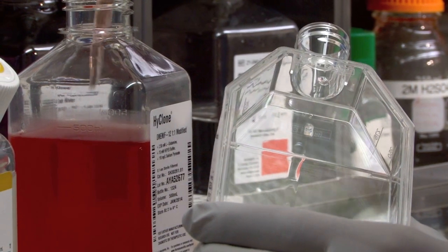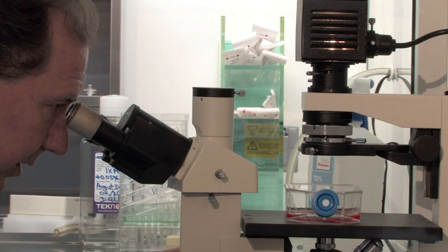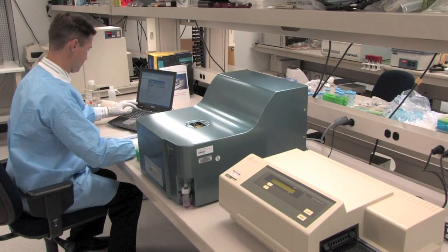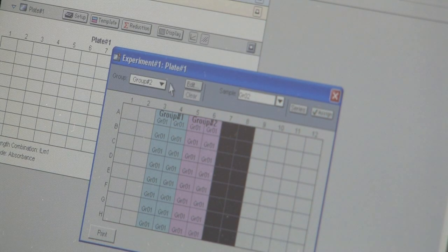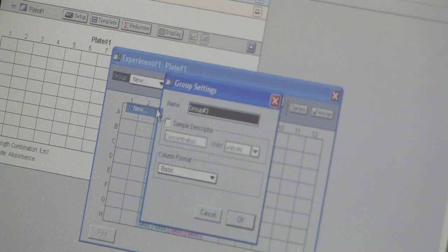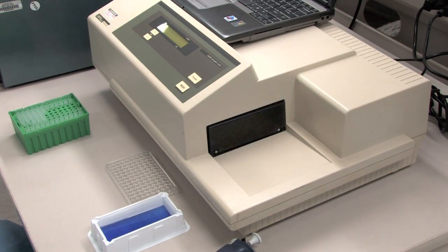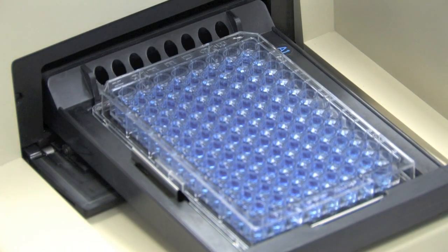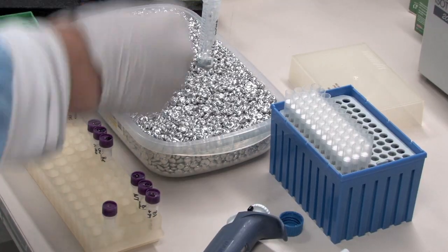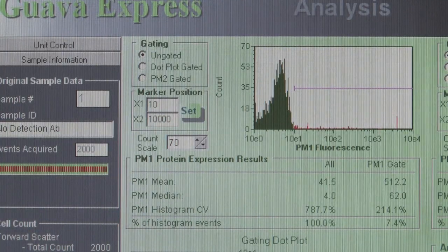Altogen scientists have years of experience and expertise in preclinical studies, cell and molecular biology research and development. Altogen offers a wide range of laboratory services to meet a client's unique needs, including IC50 assays, development of stable cell lines, RNAi gene silencing services, ELISA assay development, liposome encapsulation, cell banking, and many other types of pharmacology and toxicology studies.